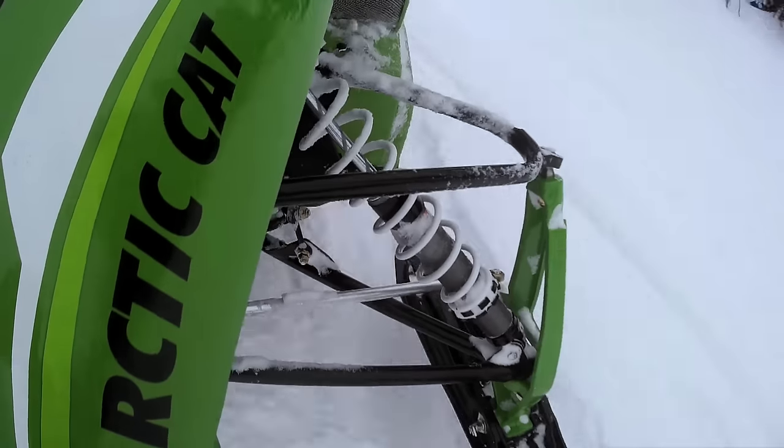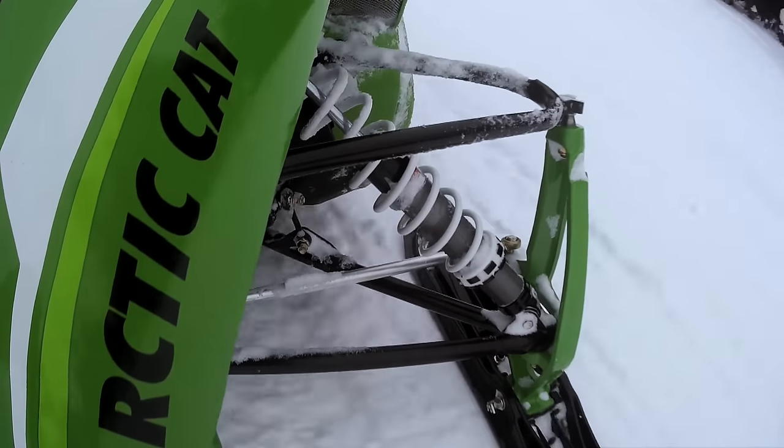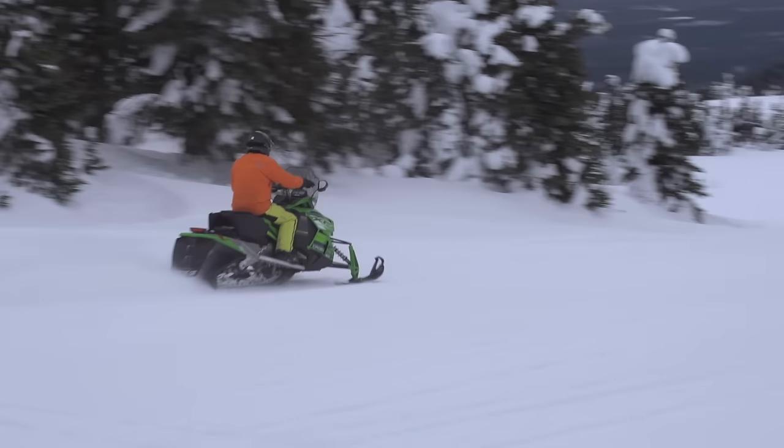This Crosstrek is the complete package, delivering the ride, accessories, traction, and power to tour both on and off the trail.